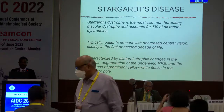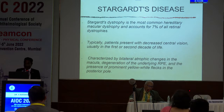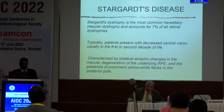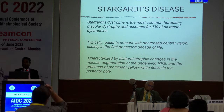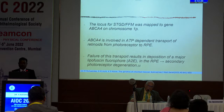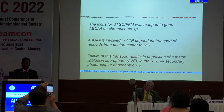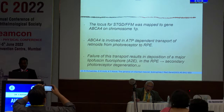Stargardt's dystrophy is the most common hereditary macular dystrophy and accounts for 7% of all retinal dystrophies. We have one of the largest groups of patients in the world and applied for a research grant from the Medical Research Council UK for almost 21 crores, along with Queen's University, for a new drug treatment for Stargardt — but we didn't get it. Typically, patients present with decreased central vision in the first or second decade of life, with bilateral atrophic changes in the macula, degeneration of the RPE, and prominent yellow-white flecks in the posterior pole. The locus was mapped to ABCA4 on chromosome 1p, which is involved in ATP-dependent transport of retinoids from photoreceptors to the RPE. Failure of this transport results in deposition of major lipophosphorus fluorophore in the RPE and secondary photoreceptor degeneration.